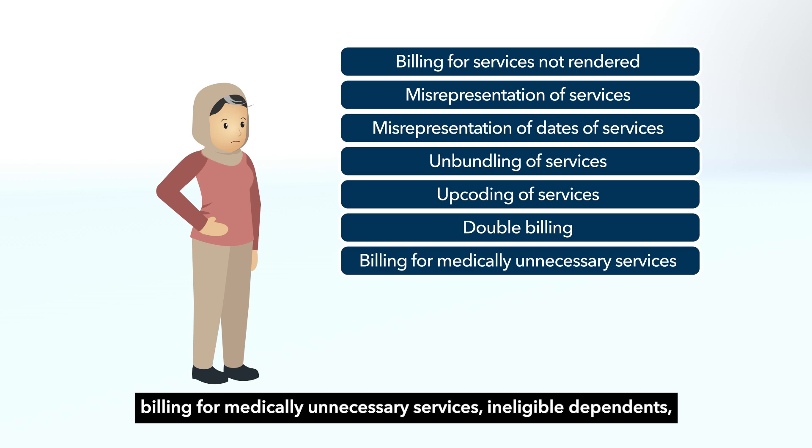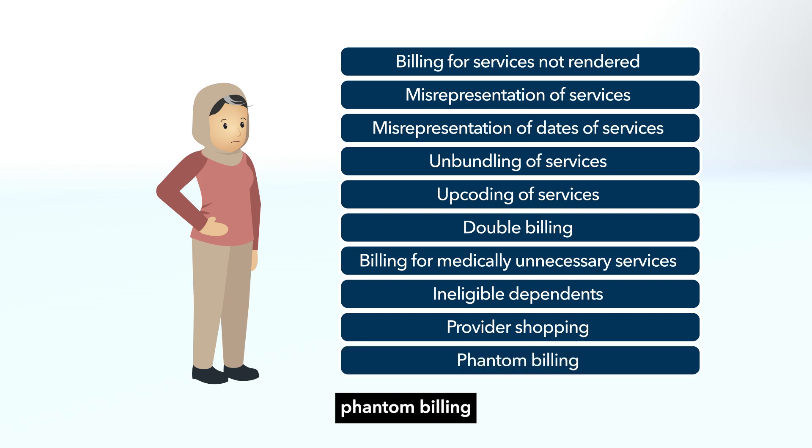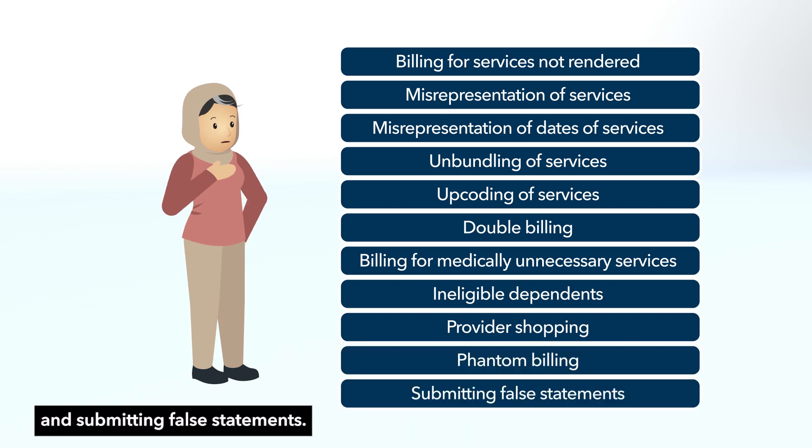Additional fraud schemes include billing for medically unnecessary services, ineligible dependents, provider shopping, phantom billing, and submitting false statements.